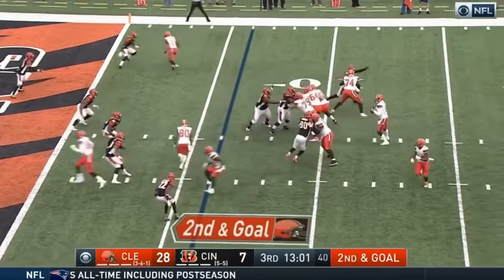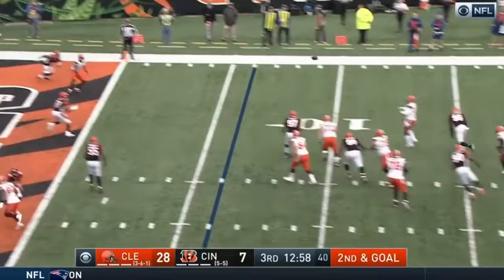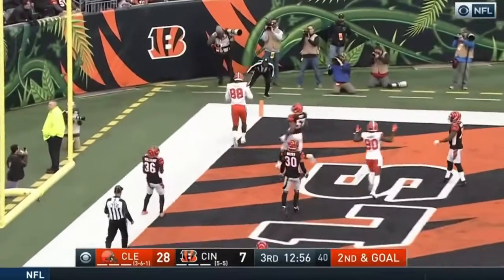Second down, goal at the six. Chubb out of the backfield, but Mayfield has other designs — to the back of the end zone, caught with a touchdown.